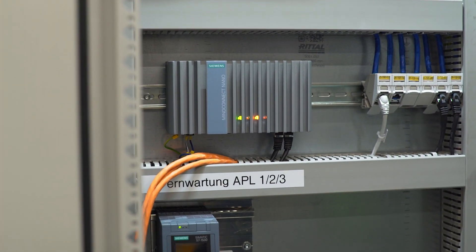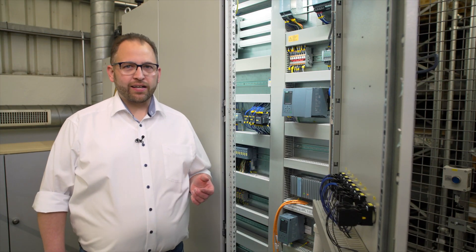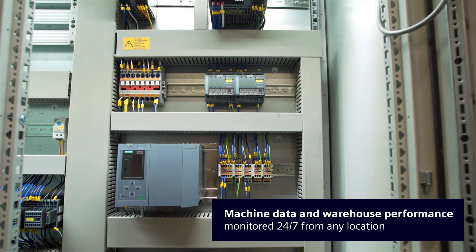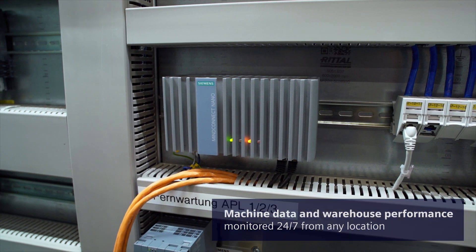The connection to MindSphere is inside the central control cabinet. This is where status information from all parts of the warehouse is gathered and made available in the cloud, thus providing us with detailed information on energy consumption, travel paths and overall plant availability and utilization.